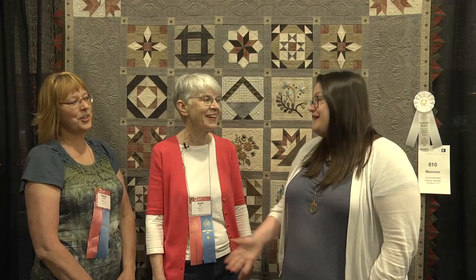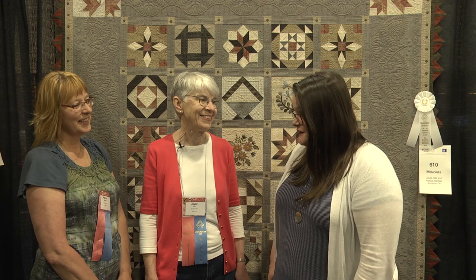Congratulations. Thank you so much. It's been quite an honor. Well, thank you both for speaking with me today, and we hope you will enter your quilt at the next AQS Quilt Week show.